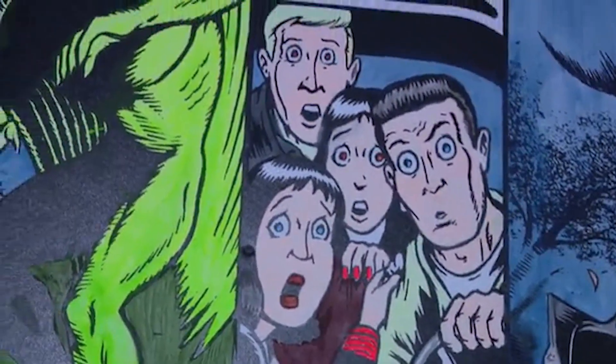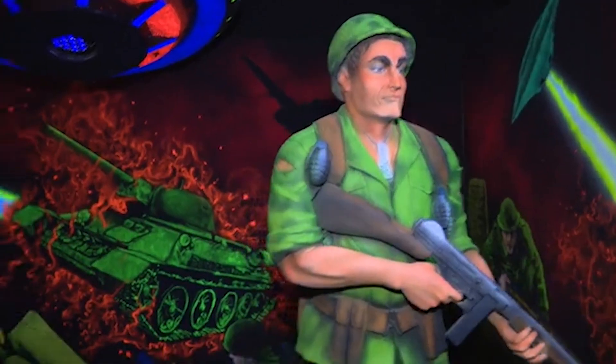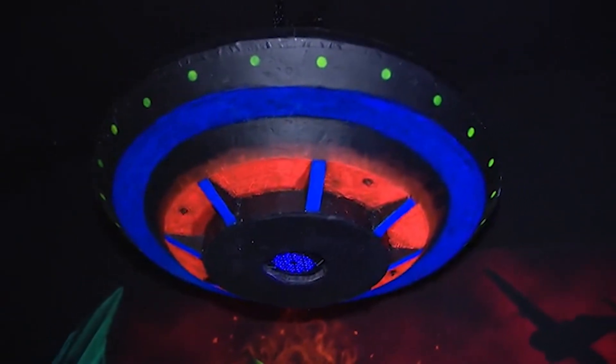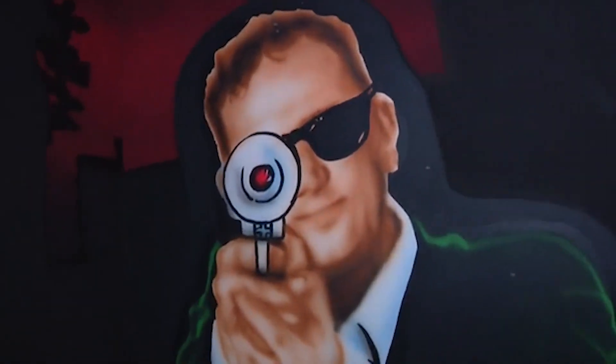It tells the history of the Mothman sightings, the men in black. The UFO activity was going on here in the 60s. I wanted to make sure that it was strictly just a Mothman storyline.